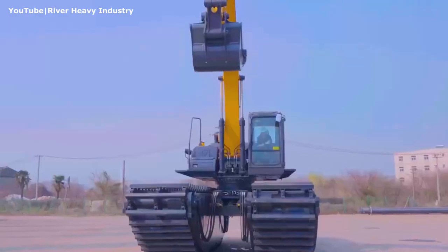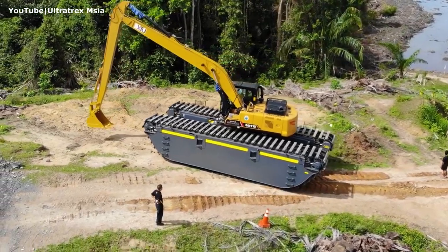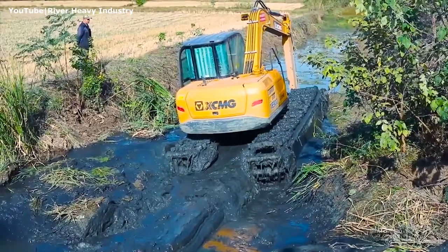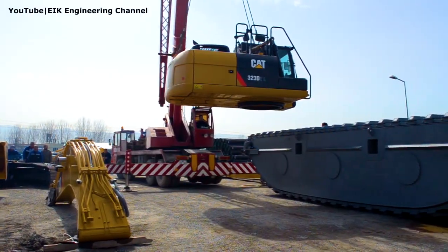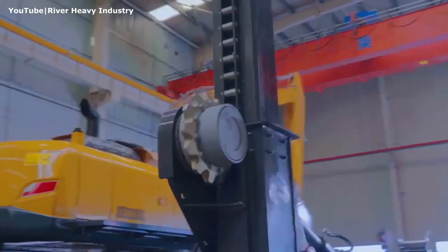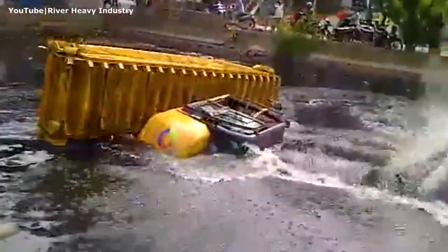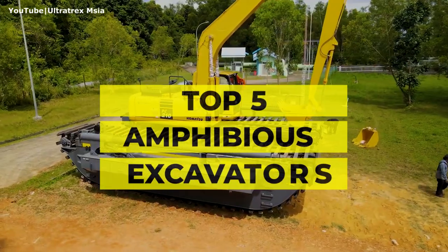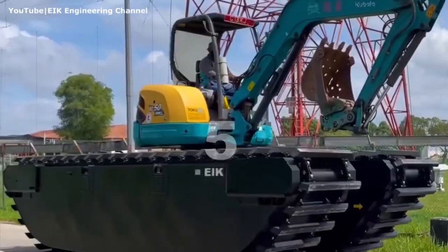Amphibious excavators, also called floating excavators or marsh buggies, are designed to maneuver and go through swampy areas with soft underfoot terrain where traditional excavators cannot go. The standard undercarriage is replaced by a pontoon undercarriage system that may include additional components to avoid capsizing in open water. This is our choice of the 5 most impressive amphibious excavators in the world. Number 5.